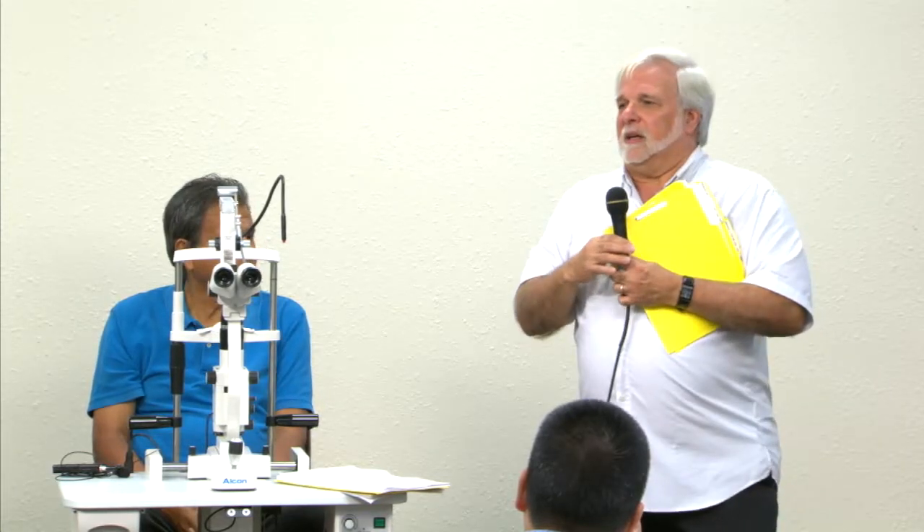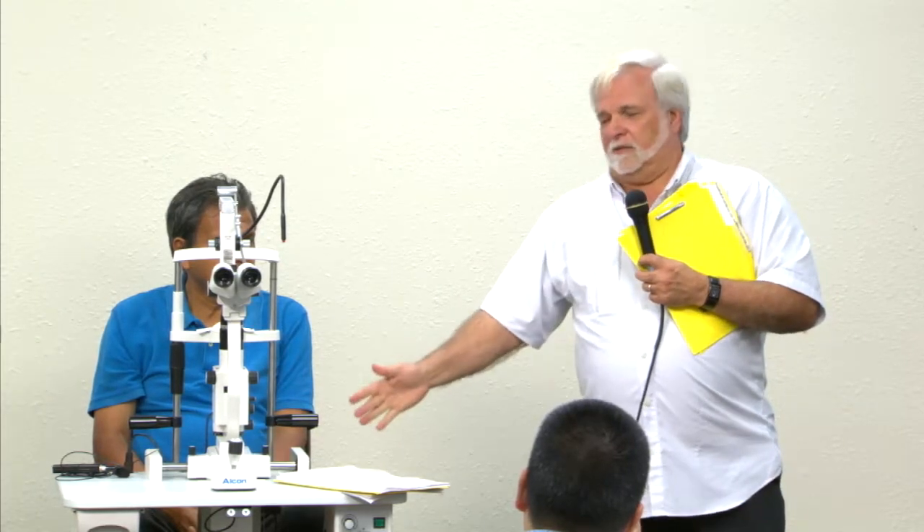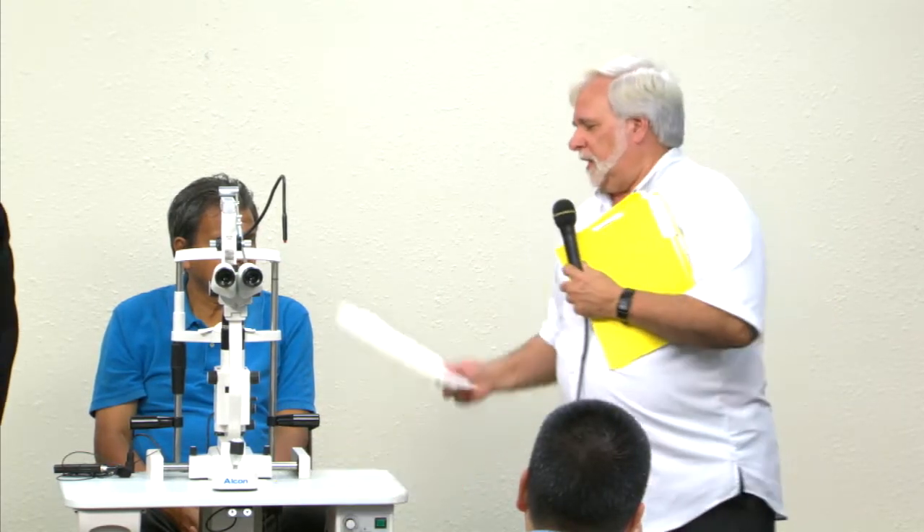Our plan is I've got a portable slit lamp over here. We'll get all the patients in. They'll each have a chart in their hand. Unfortunately I just realized the likelihood of you being able to read my notes is pretty low, so if there are any questions about that, please just let me know.